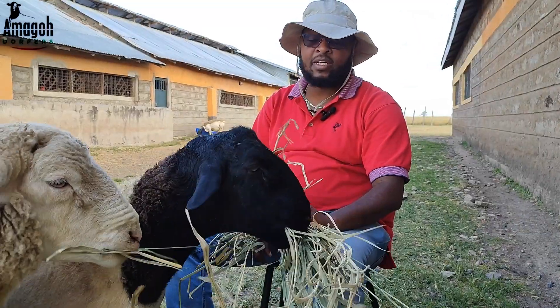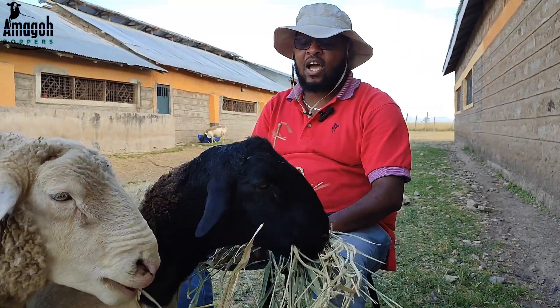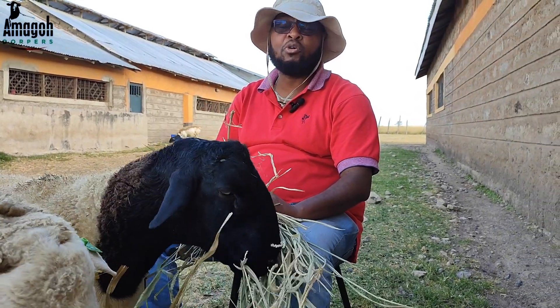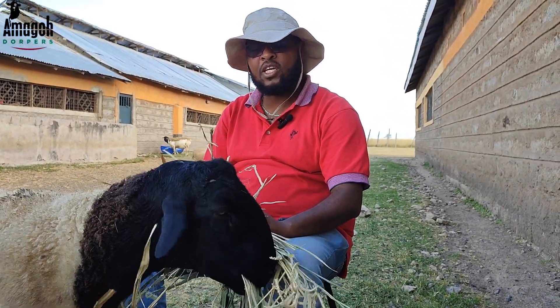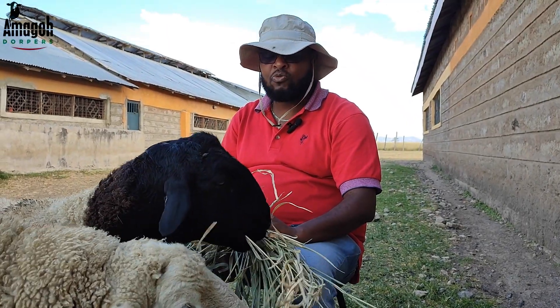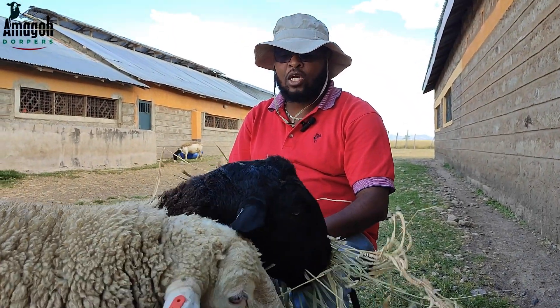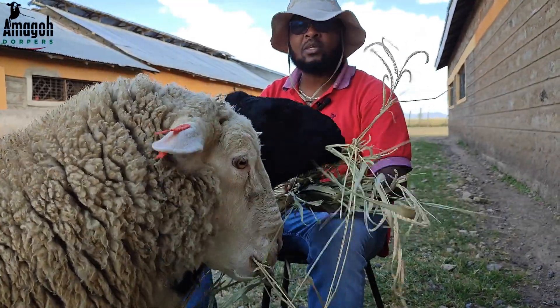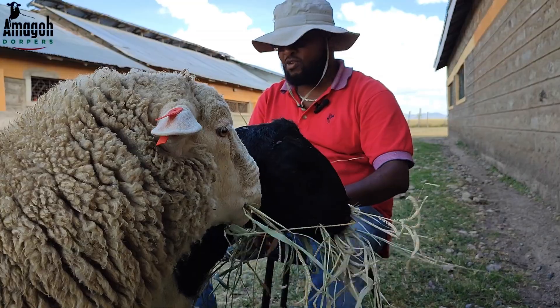You have seen the cases where you get a very good ram with excellent genetics, but your management is poor and your feeding is poor. Through that, you'll find that you're quickly losing out in utilizing your ram's genetic potential in your flock.